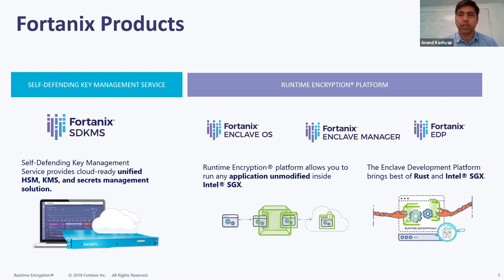While building the Runtime Encryption Platform, we also built a complete product on top of it: our key management product called the Self-Defending Key Management Service, or SDKMS. SDKMS is a unified product combining the functionalities of a hardware security module (HSM), a KMS, secrets management, and tokenization. It is delivered in multiple form factors — available as a SaaS product, a software-only product, and as a physical appliance.